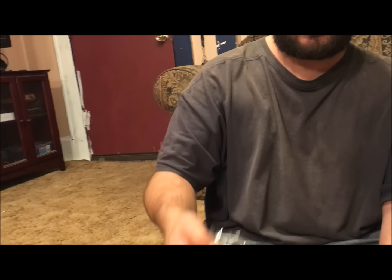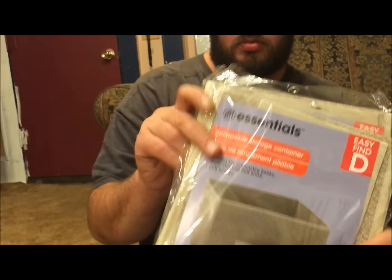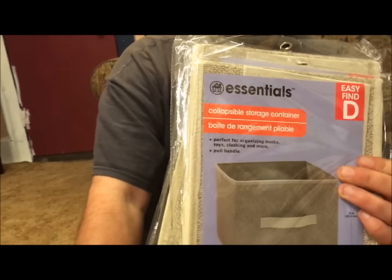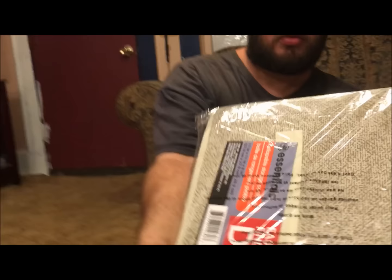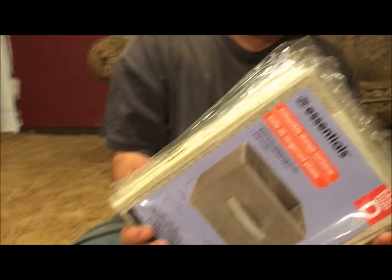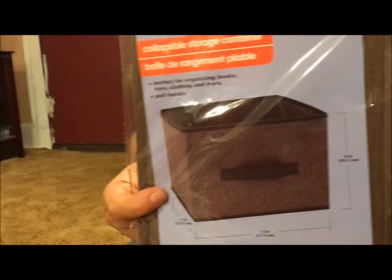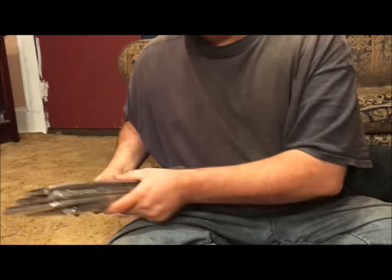Then I picked up four of these Essentials collapsible storage containers. I got four in this tacky color and I'm gonna put them on the bookshelves in my dining room when we get that room painted — if we ever do, we've been working on it forever. I also picked up four of the same size in a darker brown color. I thought they'd be pretty accents against each other on my bookcases, so I was pretty stoked to get those.